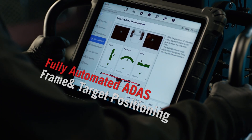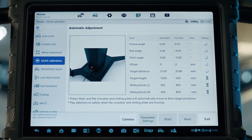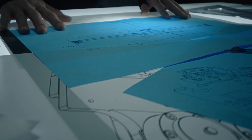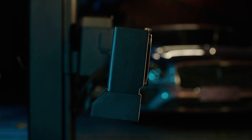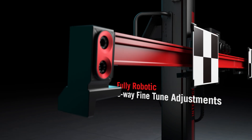Just position the system in the green, then initiate ADAS calibration from the tablet. Reduce setup time with robotic fine-tune front-to-back, horizontal and vertical crossbar placement — pitch, roll and yaw angles and ADAS target spread — all with absolute precision.